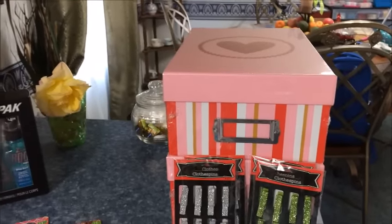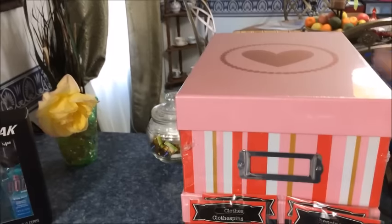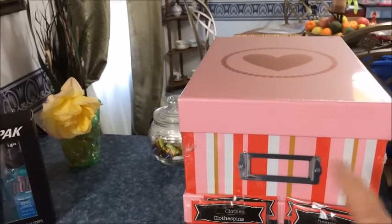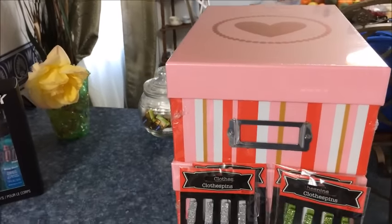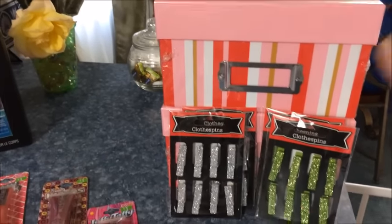Okay, now for the Walmart. What I got at Walmart — I found these photo boxes and I got two of them for $2. And as you've seen in my Dollar Tree haul, after we get back from vacation I have some organization ideas, and so those will fit perfectly in there.